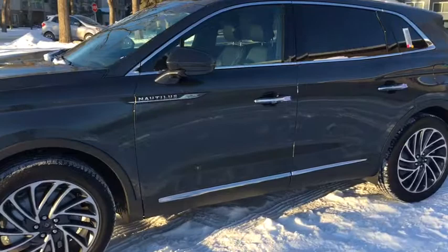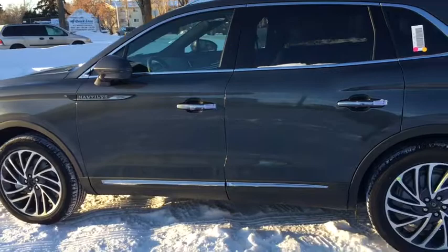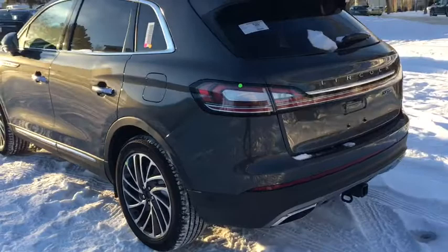Coming around the side we have chrome trimmed windows, chrome at the base of the door and those door handles. We also have roof rails. There's also a keyless entry pad on the driver's side door as well as privacy tinted glass.